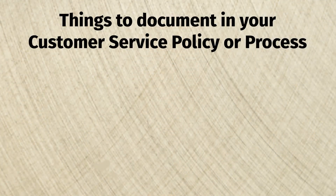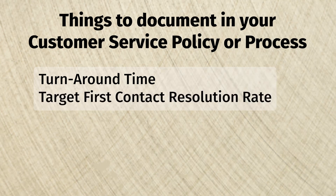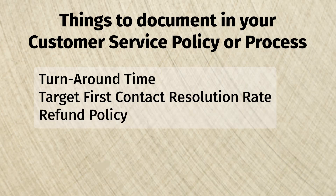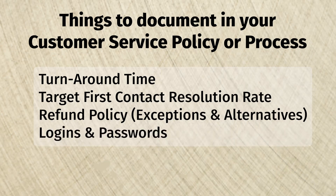that's totally fine. You still want to have some sort of even basic documentation that covers things like turnaround time, your first contact resolution rate that you want to have, any documentation around refunds — how do you handle that? Do you ever make exceptions? And what kind of cases do you make exceptions? What kind of alternatives can you offer to somebody? And how do you handle things like people needing access to things, password resets, user login details, and things like that? Having that all documented and the expectations laid out will really help you when you go to answer emails.